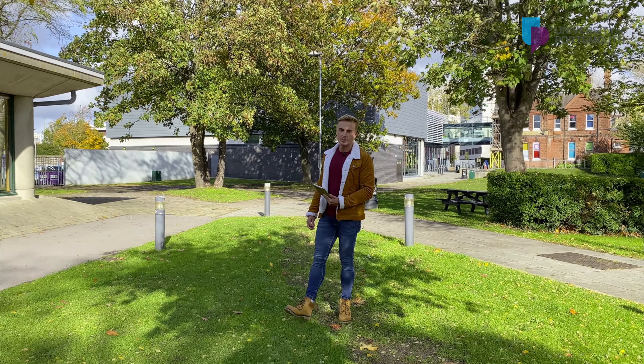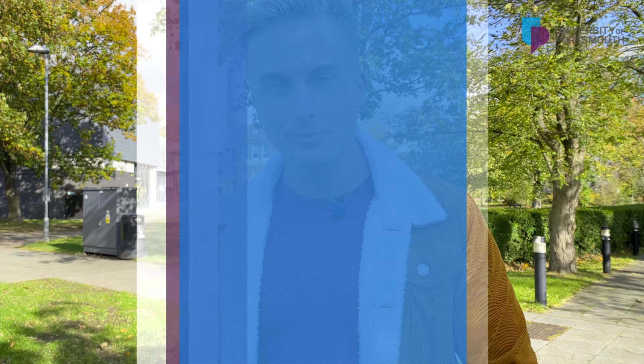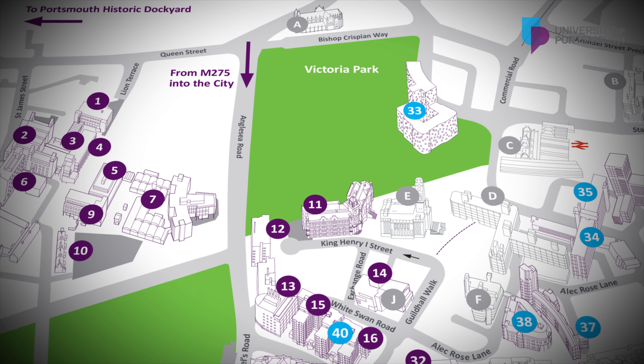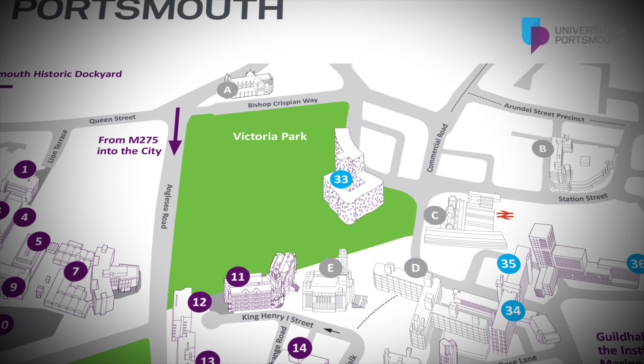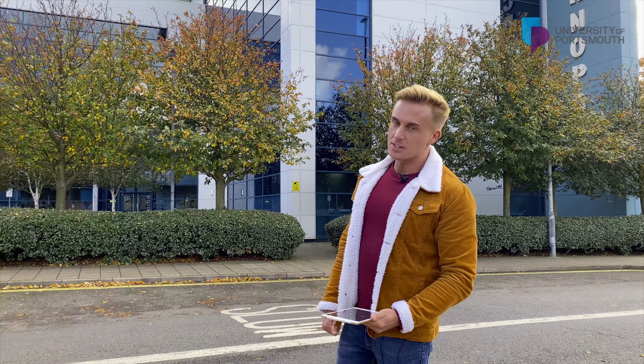Just a short walk down Queen Street, we reach the historic Dockyard. Located behind these gates is the Cellblock Studio, providing a distinctive working space for our digital creative businesses. Our Director of Business Development, Peter Hooley, will be taking you around this Grade 1 listed Victorian building.